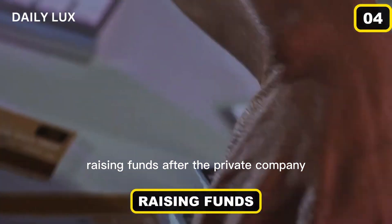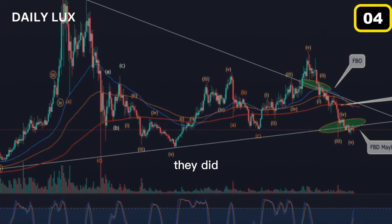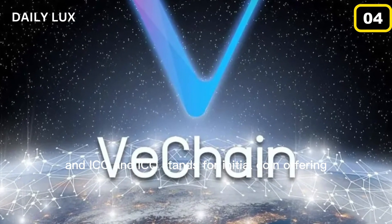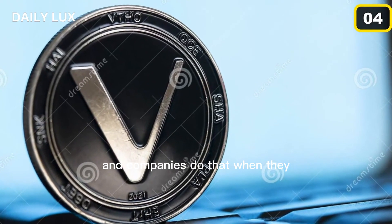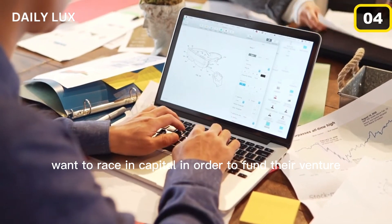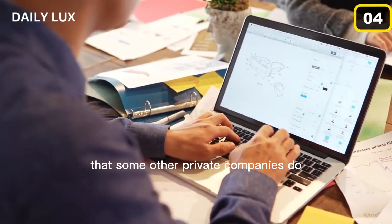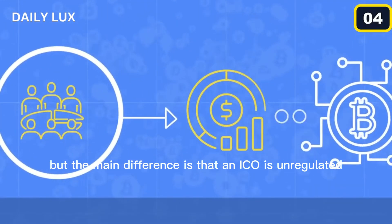After the private company VeChain had made a lot of progress towards their goals, they did what any other private company would be expected to do — an ICO. An ICO stands for Initial Coin Offering, and companies do that when they want to raise some capital in order to fund their venture. This is much like the IPO that some other private companies do, but the main difference is that an ICO is unregulated.